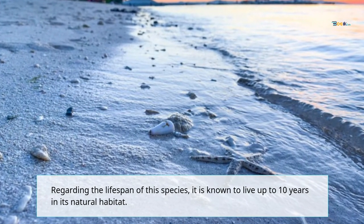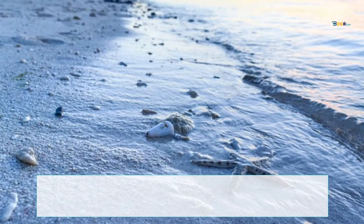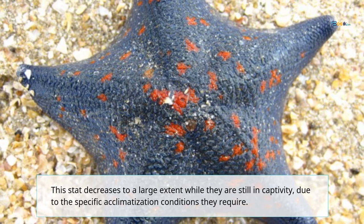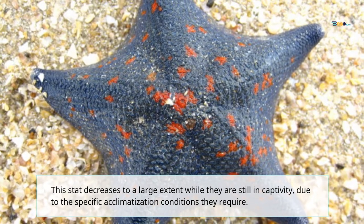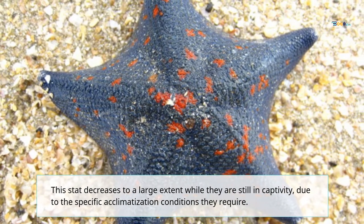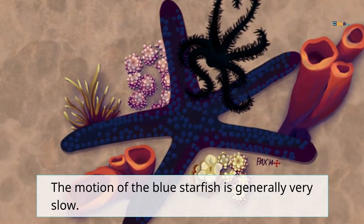Regarding the lifespan of this species, it is known to live up to 10 years in its natural habitat. This lifespan decreases to a large extent while they are in captivity, due to the specific acclimatization conditions they require. The motion of the blue starfish is generally very slow.